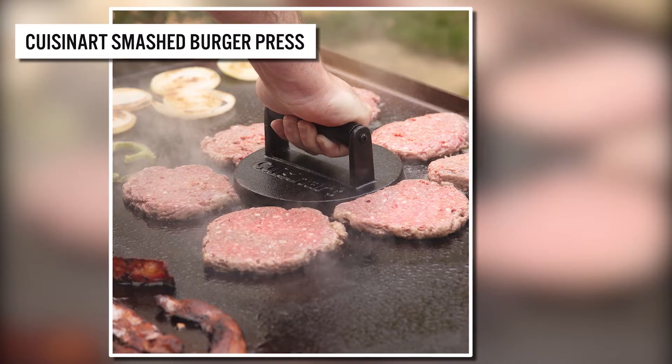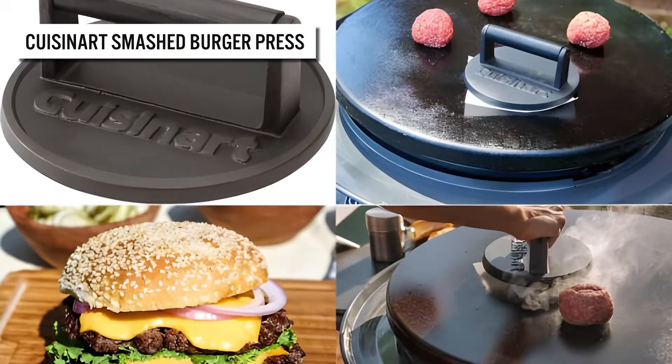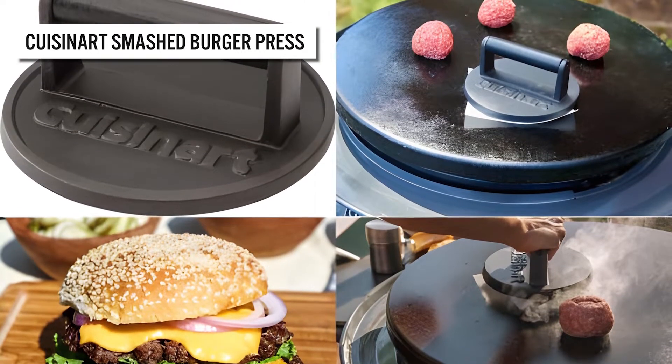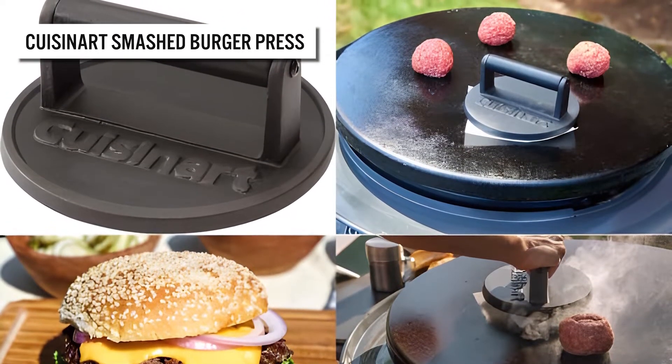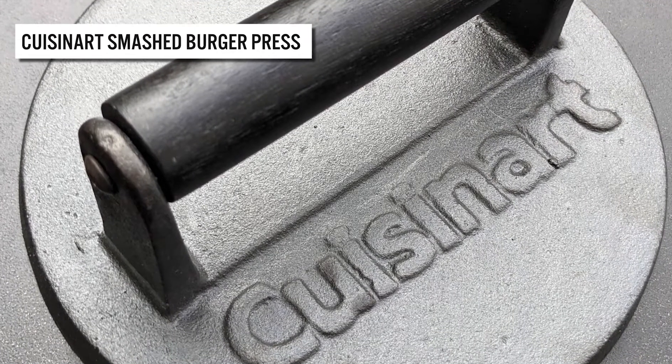Lock in the juicy flavors and create a caramelized crust with this burger press. Do it like the pros — just place a piece of parchment paper over the loosely packed ball of meat before smashing down. It provides an easy and clean transition between each burger press.